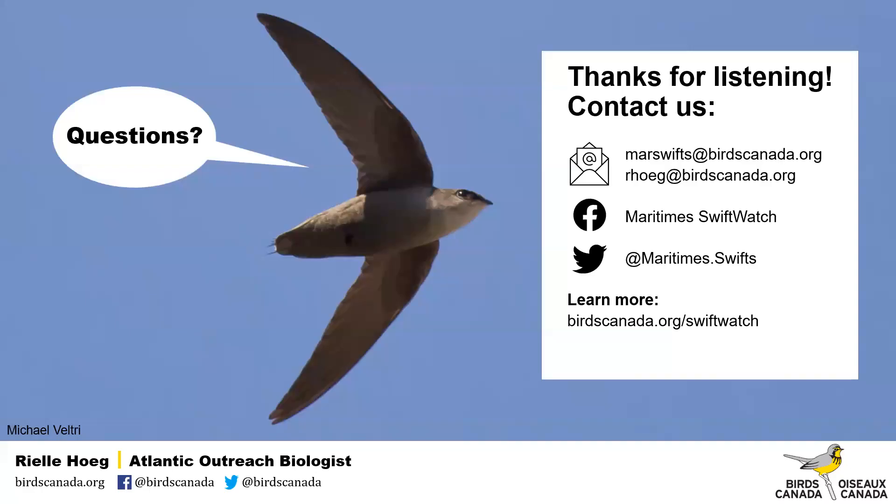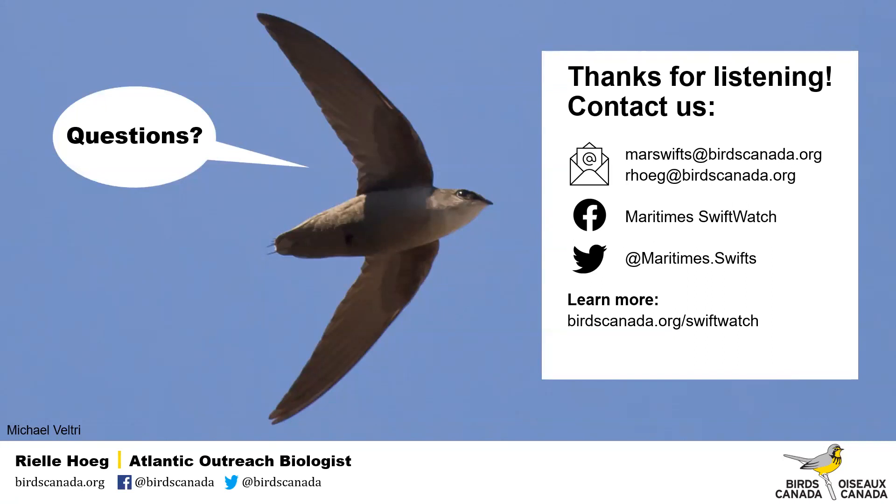This is my contact information. You can send an email to me directly, or you can send an email to marswifts@birdscanada.org — that's our general Maritime Swift Watch email. You can follow us on Facebook at Maritime Swift Watch. We also have a Twitter page, and you can visit our SwiftWatch page if you're interested in learning more.